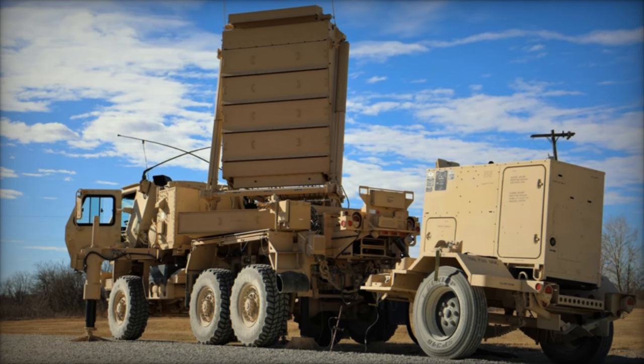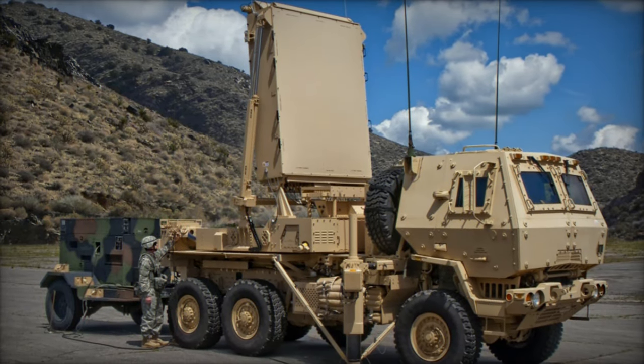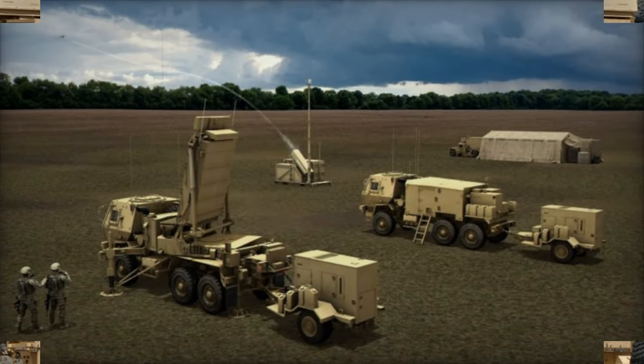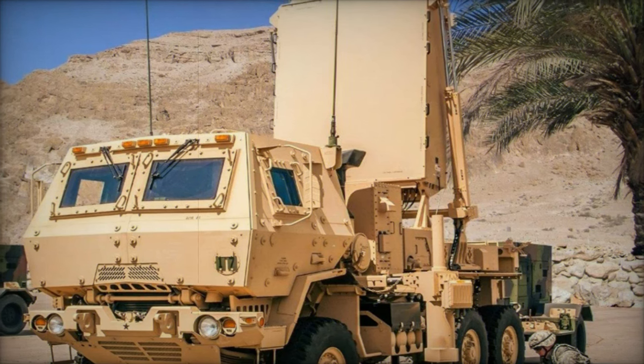Lockheed Martin and Endural's collaboration underscores their shared commitment to addressing the evolving threats in today's defense landscape. By adapting to CENTCOM's operational needs and focusing on rapid deployment, the partnership highlights the importance of innovation in counter-drone technologies. "We are adapting to our customers' missions and developing capabilities that will benefit operators," Kenneweg added.